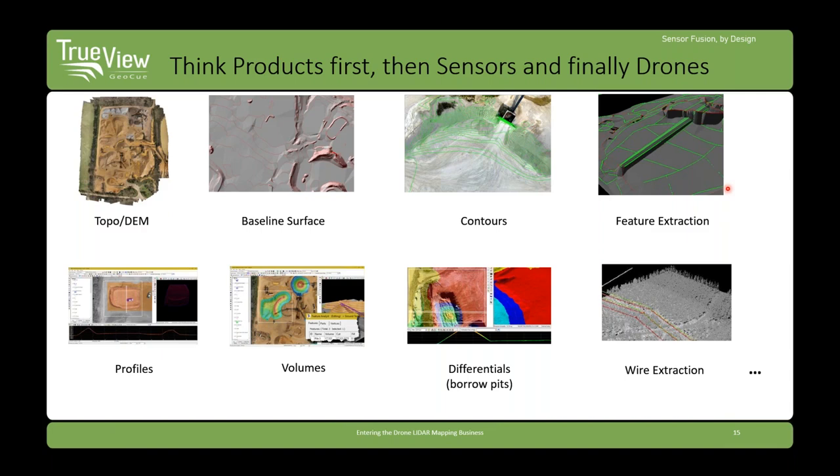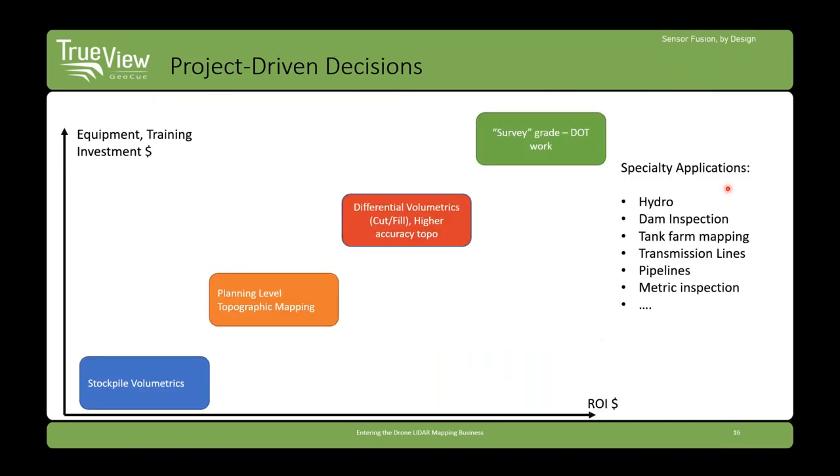Given that you are a service provider or have decided to bring it in house, the sequence of thinking is not about sensors or drones, but about the products you need to make. Once you've thought about the products you want to make, find the appropriate sensor for making those products. Then figure out what drone can carry that sensor over your project areas. You want project- and product-driven decisions as you think about investing in the technology.